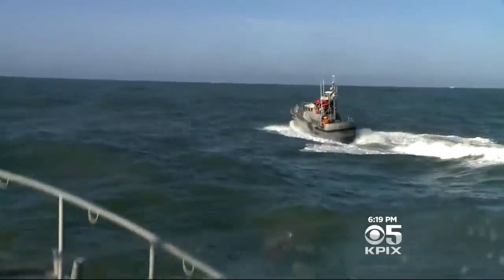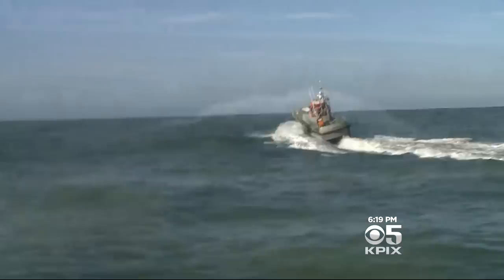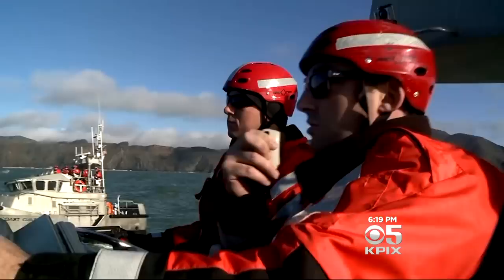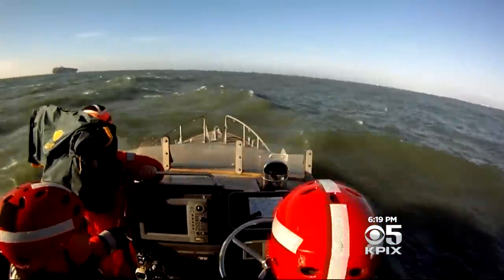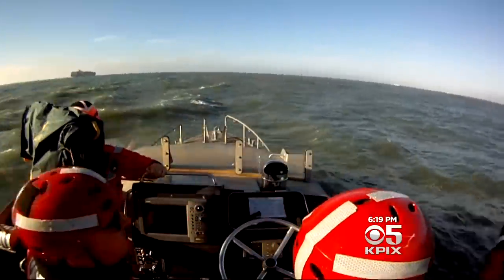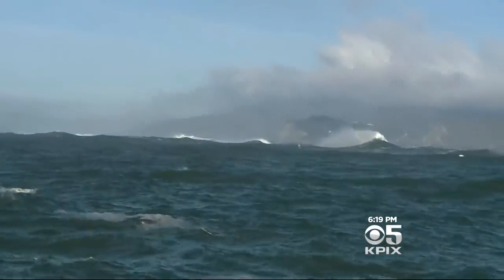KPIX5's Don Ford takes us out to sea with the Coast Guard. The pros were stunned by what they saw. 20 to 25 foot waves. Today is a training day, and two specialized Coast Guard boats are heading several miles out the gate, out to some of the roughest, the largest, most unpredictable seas of the season.